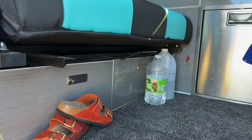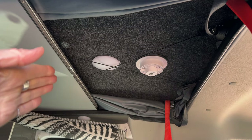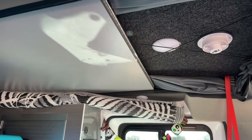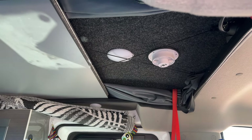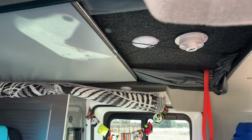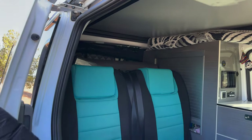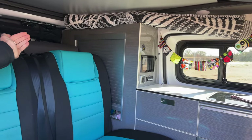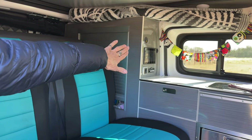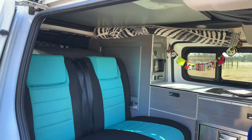This is a pop top. The pop top goes up and you can sleep two people up there. There's seven feet of standing room right here when that pop top is up. This little loft area folds down to make a bed. This runs on a lithium ion battery that's charged when you drive by the alternator, or I have a solar panel.